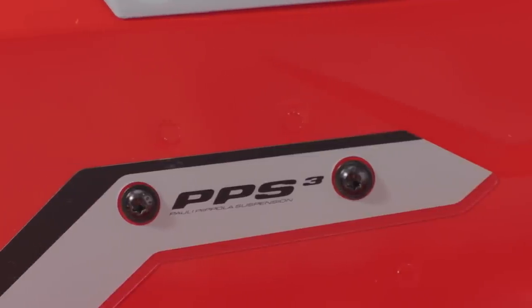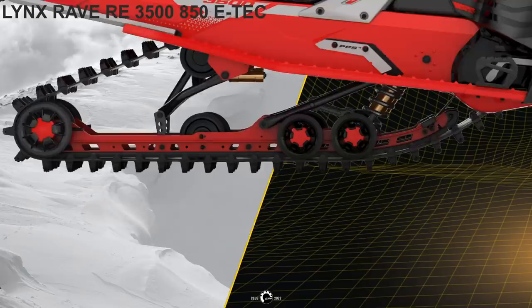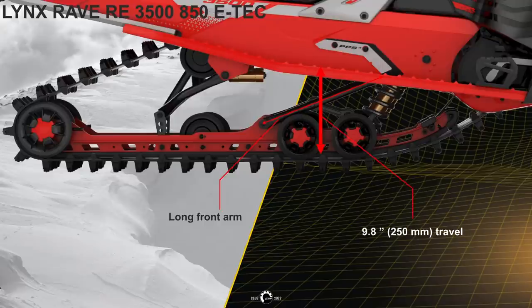PPS stands for Pauly Pipola Suspension, originally designed for snowcross racing. Early versions of the PPS were first used on production sleds in 1992, named the Cobra Racing 583. What makes this suspension unique is its independent rear suspension where the center and rear arm work independently. It is a long-travel suspension with a progressive long center, vertical travel of 9.8 inches, and rear arm travel of 11.4 inches.